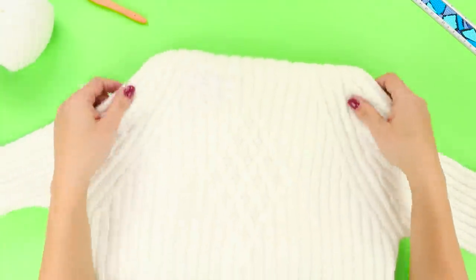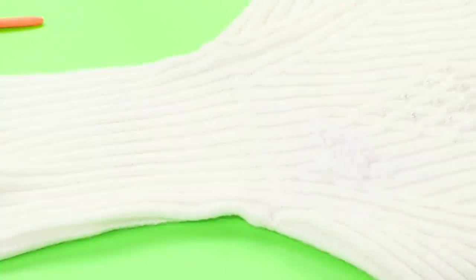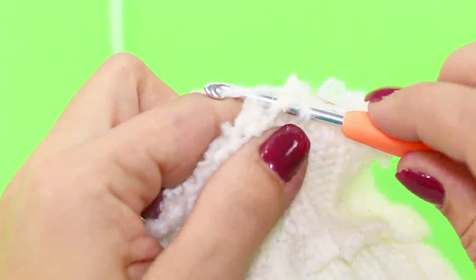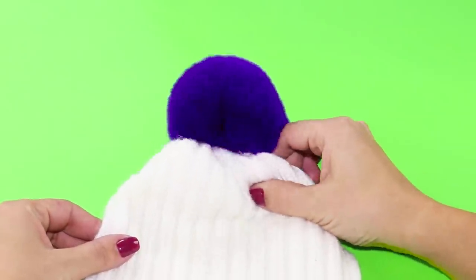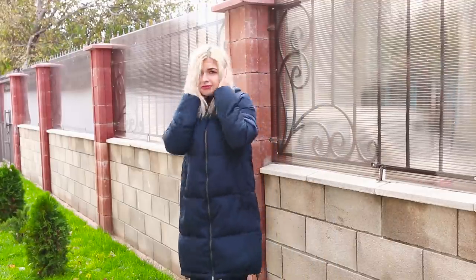For the next life hack, you need an old sweater with a high neck. Cut off the collar. Get a crochet hook and yarn and connect the parts to each other. Decorate the hat with a bright pom-pom. This cute hat will warm your ears and lift your spirits a few degrees.